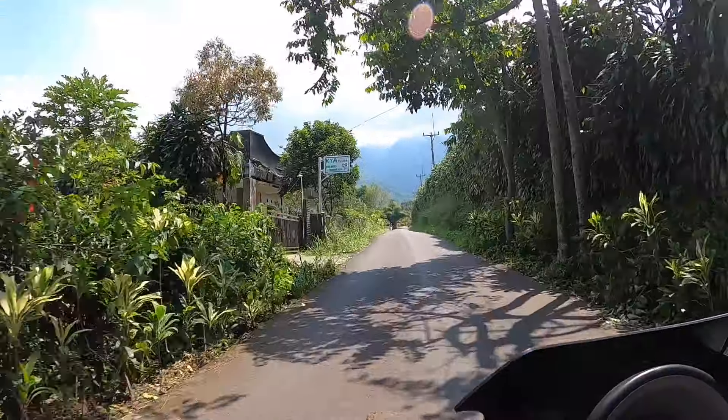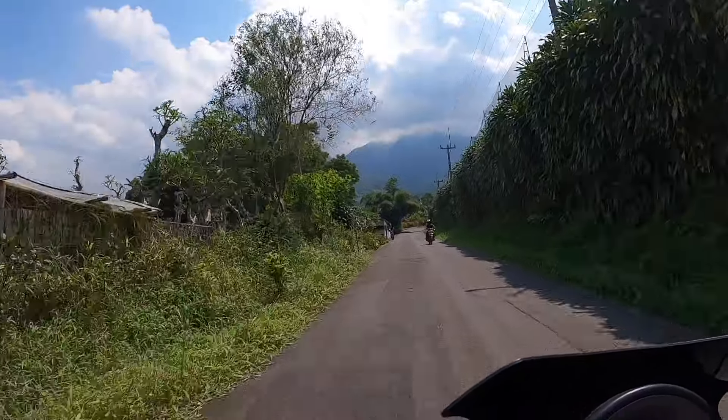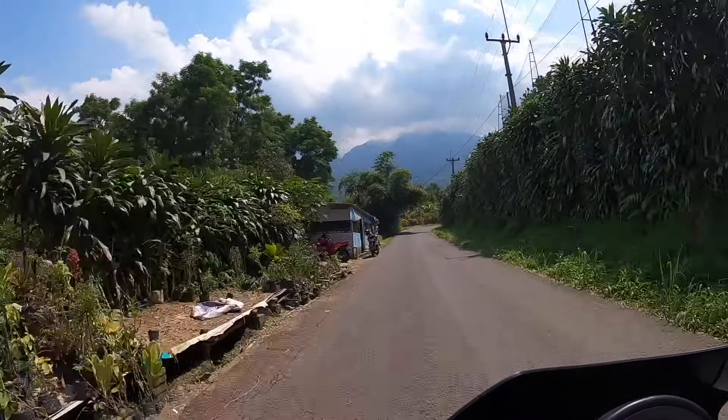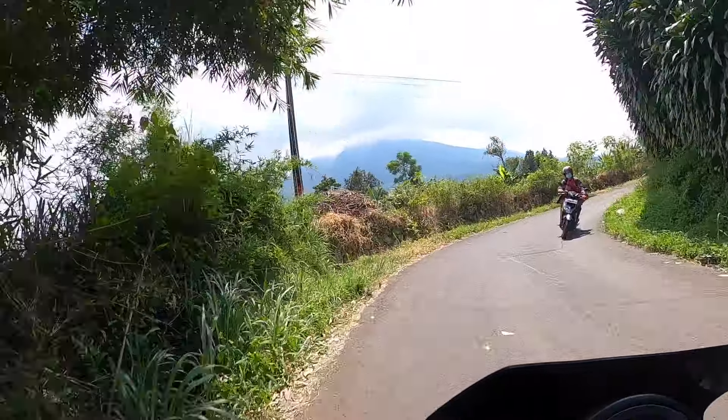See that mountain ahead? That's Mount Salak. My target is near the valley of that huge mountain where there are multiple waterfalls. This mountain will also be climbed in the near future.